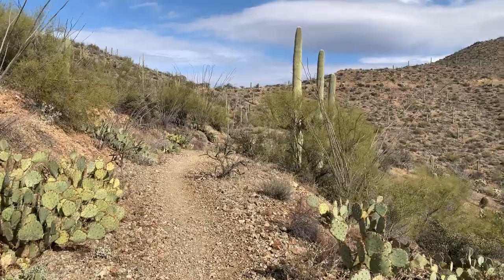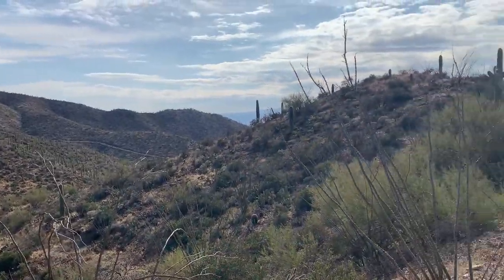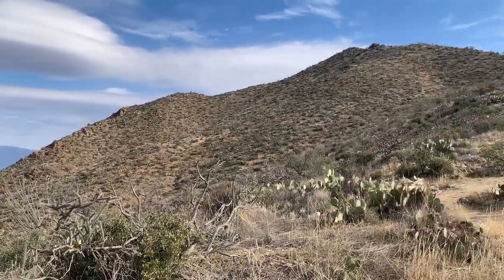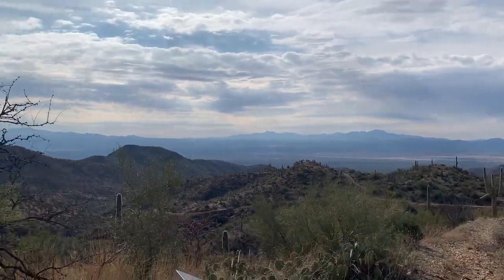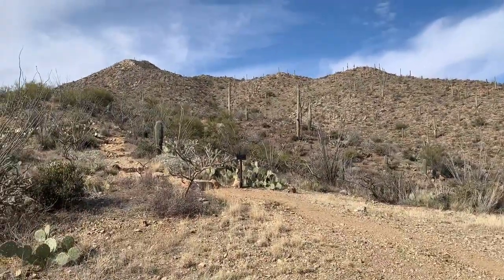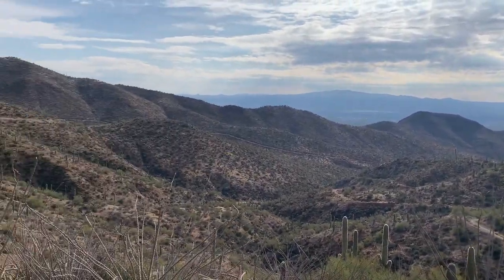This trail has about 1,900 feet of elevation gain. I'm almost to the top, a little over halfway there, and I'm definitely slowing down. I have about a mile and a half to go and I'm dying — but I keep going because I can't believe this scenery is in my backyard. And now I just got pulled by a cactus.